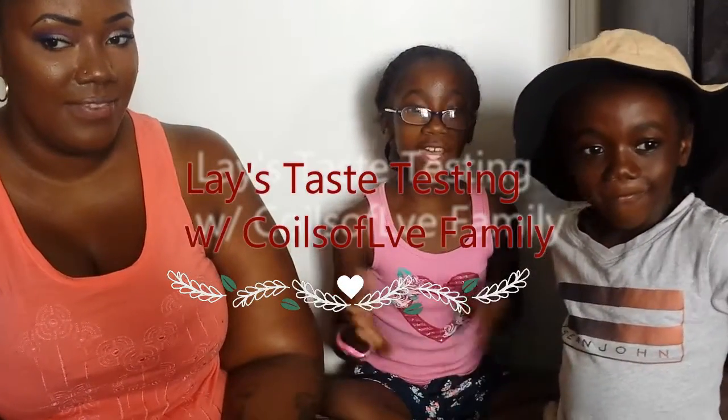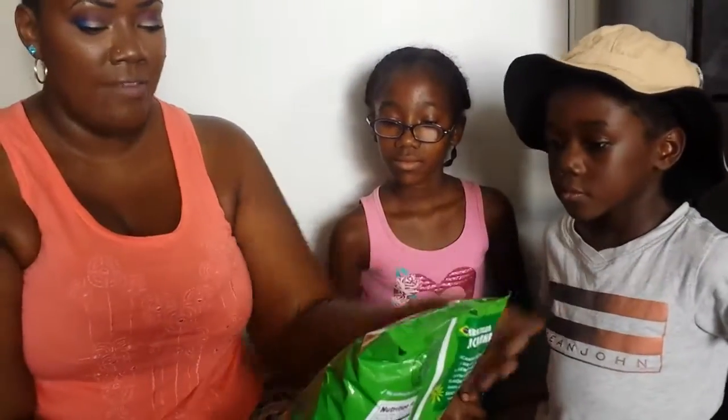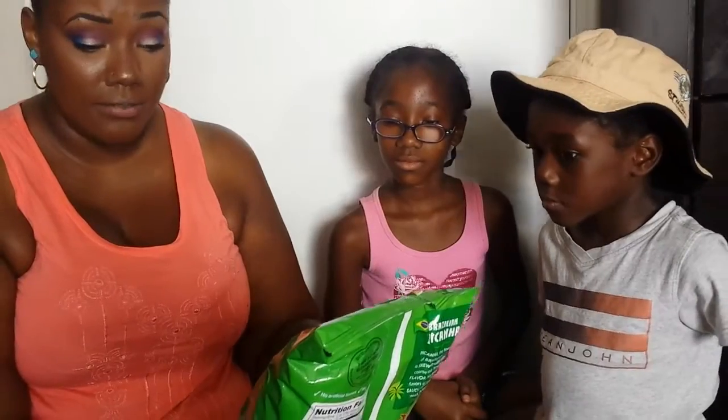We're gonna do a Lay's tasting video. We have all four flavors of the new Lay's chips, plus we also have this limited edition flavor that we picked up. And then we have the Brazilian picanha steak and chimichurri sauce.